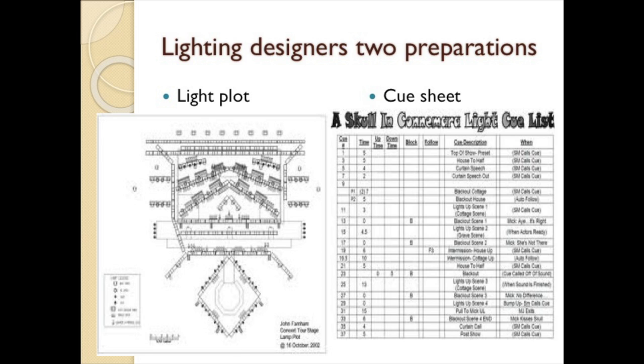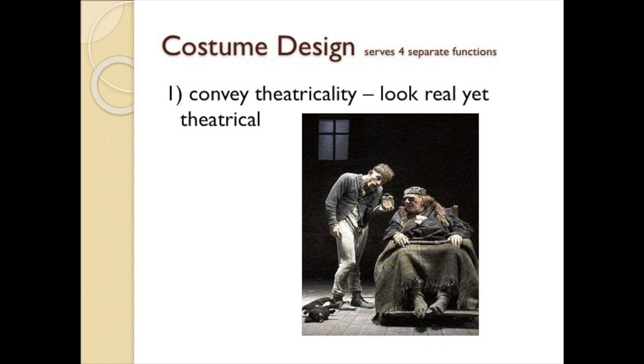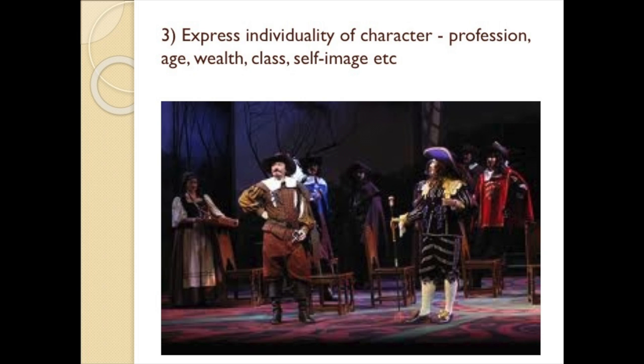The costume designer creates the clothing for the play. Modern costume design serves four separate functions: one, to convey theatricality — it must look real yet theatrical enough for the audience to recognize they're in a theater; two, define place historically, socially, and culturally; three, express individuality of character — the character's profession, age, wealth, class, and self-image; and four, the costume must be wearable, movable, and breathable for the actor.